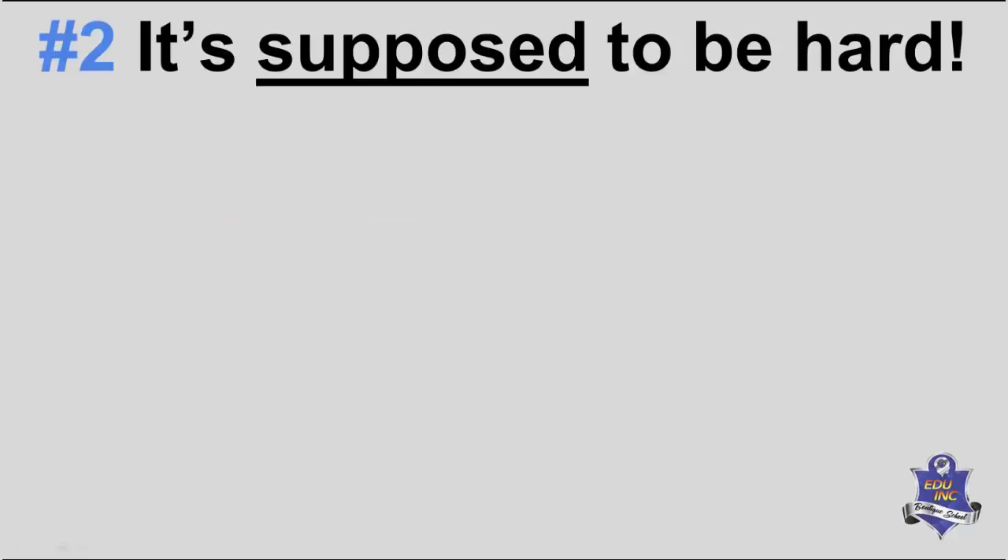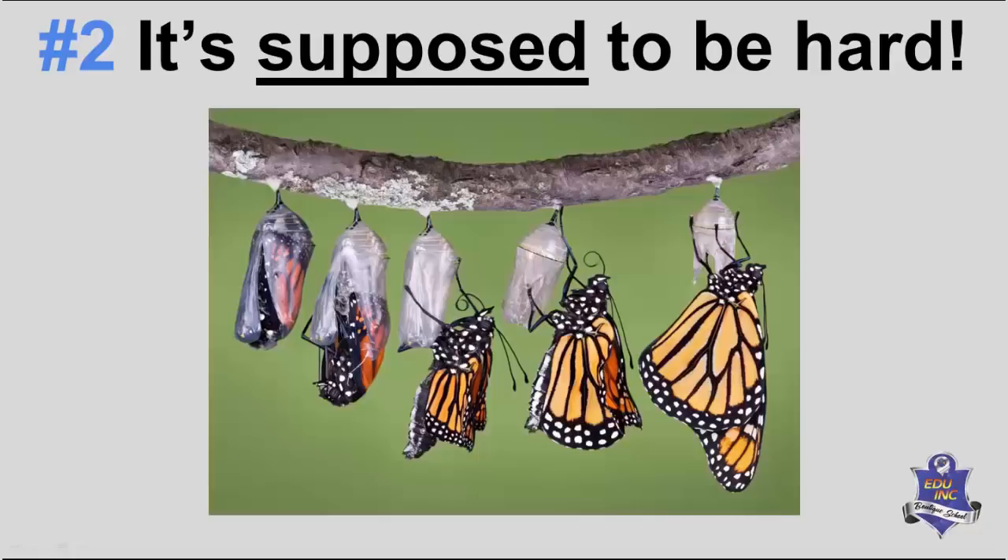The second thing you wish you'd known sooner: it's supposed to be hard, because that's when real learning takes place. Think of the butterfly or moth struggling out of its cocoon — if you help it out, it dies and can't fly. With a chick hatching from an egg, that struggle engages the organs, increases the heart rate, gets the wings unfurling properly. Part of that process is essential.